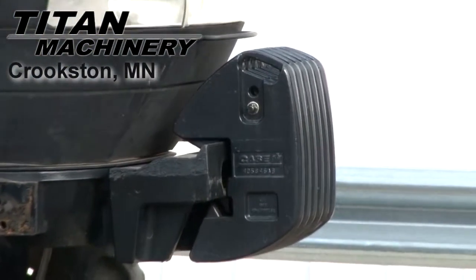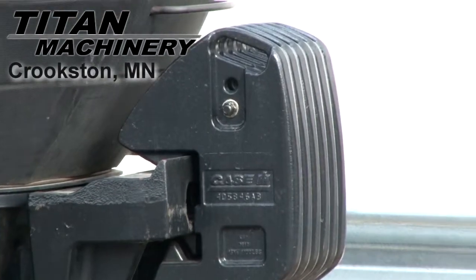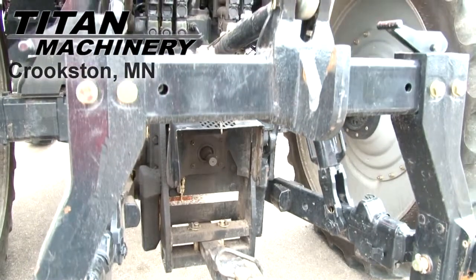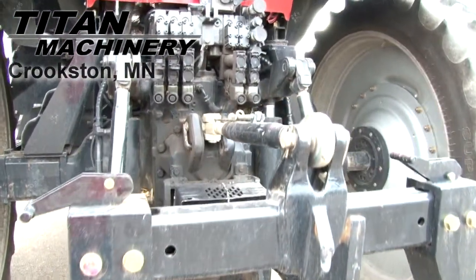This tractor is equipped with front weights. It has rear PTO, three-point hitch, and five rear remotes.